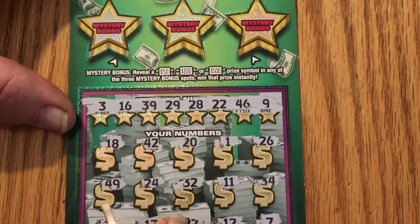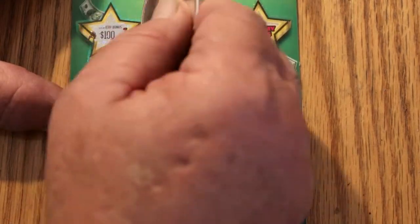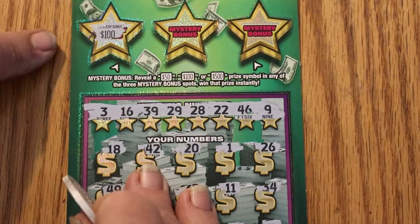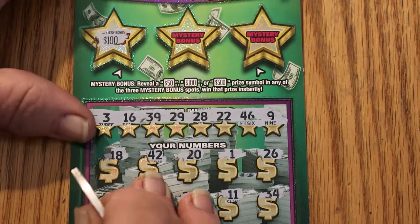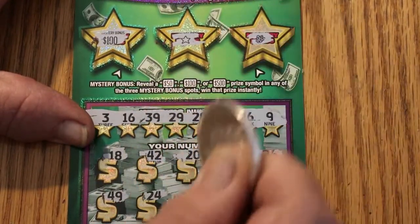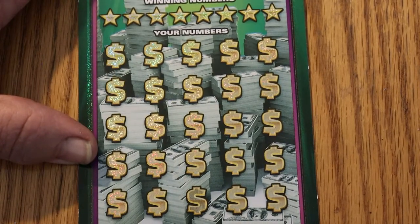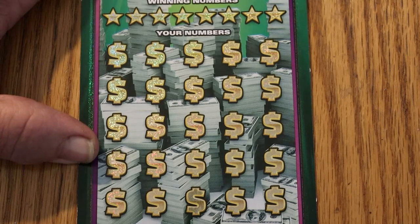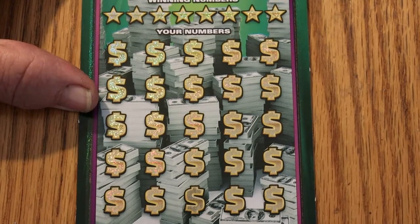Let us see what the magic mystery bonuses are, if there are any. Oh yes, lord — look at that! 100! We are in a profit session on the first ticket. Star and grapes. Outstanding. Love to start a session like that. That is the first 100 I have hit on this ticket, and it's also the first mystery bonus I've hit on this ticket. Can we get a back-to-back?